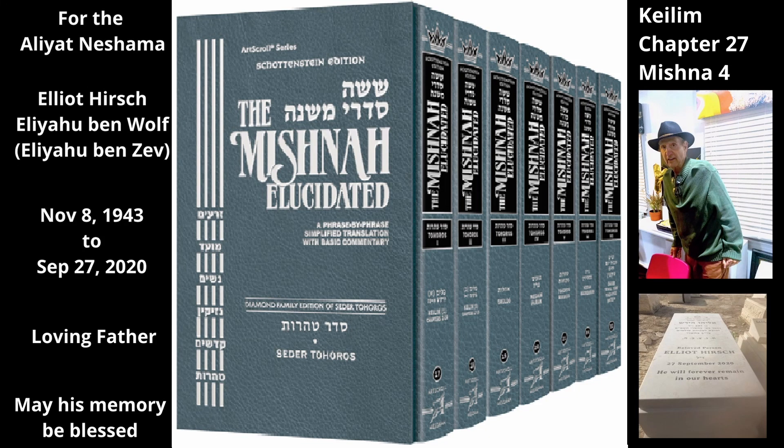Chapter 27, Mishnah 4. Although Mishnah 2 stated that the minimum sizes required for cloth, sack, leather, and mat are different, the following Mishnah presents a case in which they are the same.